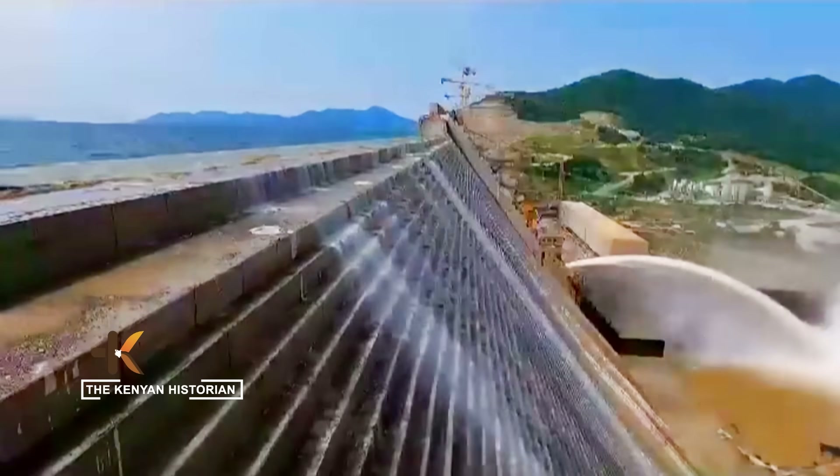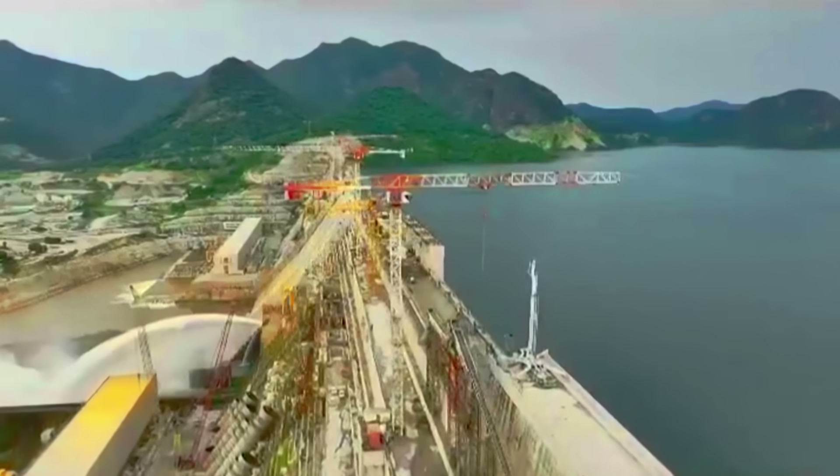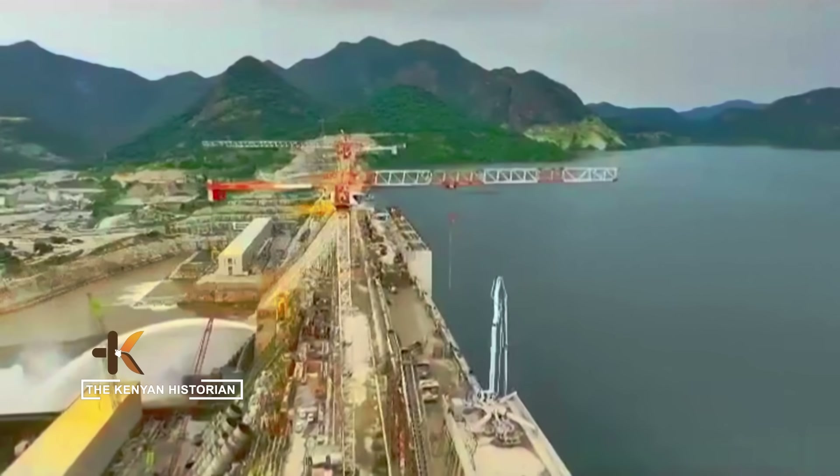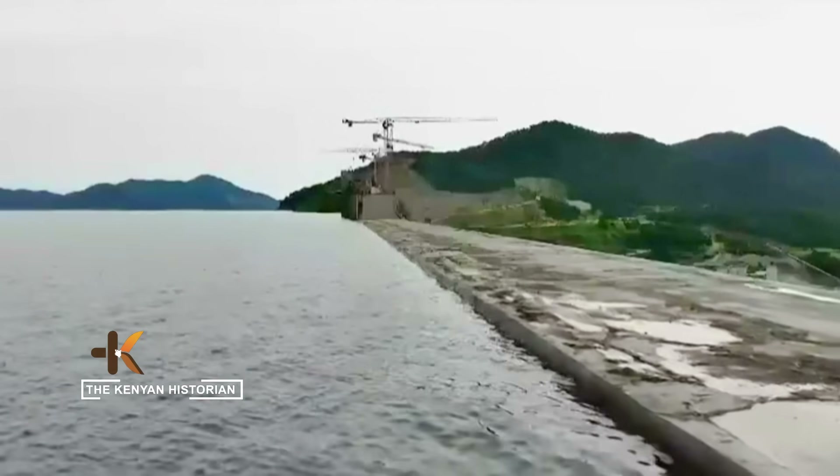This dam is absolutely colossal, and it's not in Europe or China. It's in Africa, in Ethiopia.